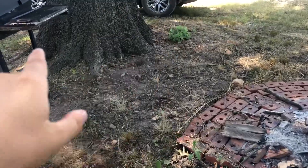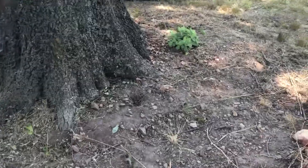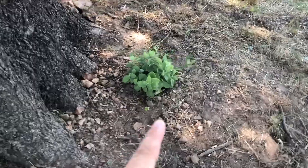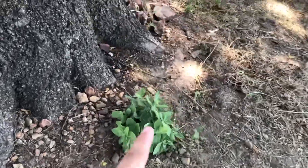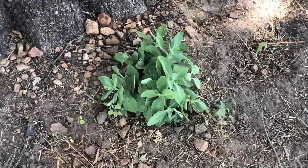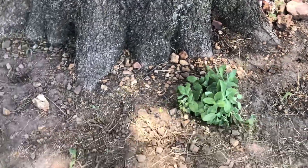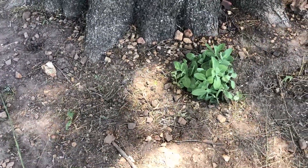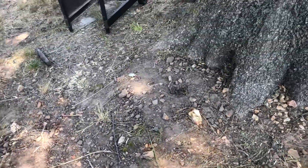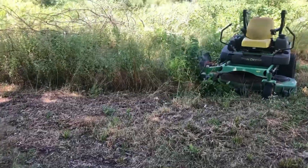I planted a bunch of bulbs around this tree — nothing has come up yet, but maybe next year. They were old bulbs so I don't even know if they'll come up. This plant I dug up from my mom's yard — it's a lilac or some sort of sedum, it looks like, with purple flowers on it, and it seems to be doing well. The soil around here is very dry, rocky, and hard, so I'm playing with things to see what works.